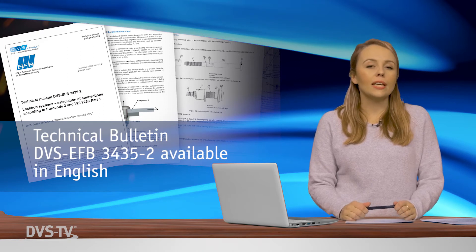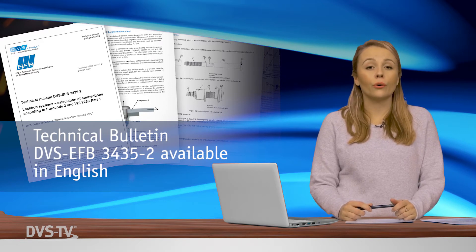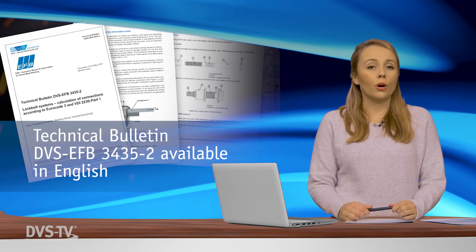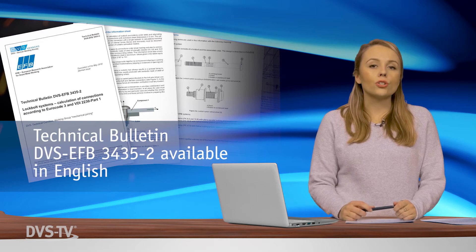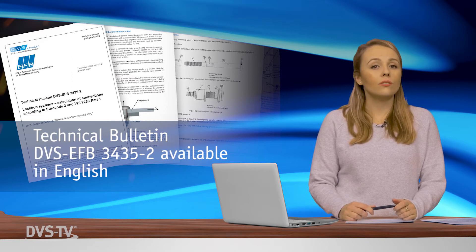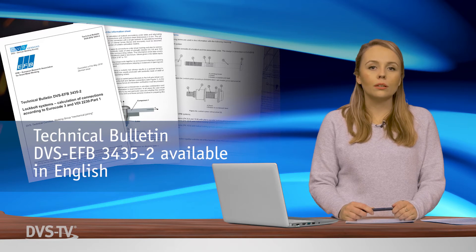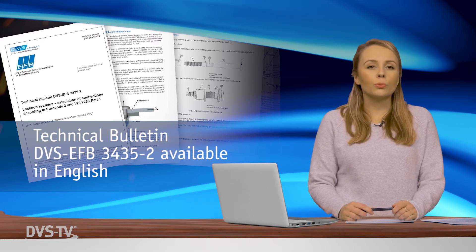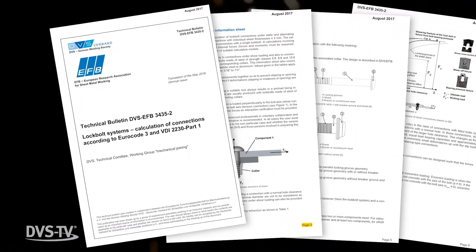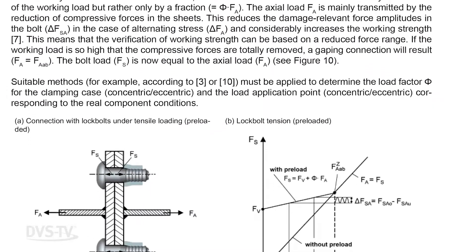The technical bulletin DVS EFB 3435-2, Lock Bolt Systems: Calculations of Connections According to Eurocode 3 and VDI 2230 Part 1, is now available in English. It deals with the calculation of lock bolt connections under static and alternating stress. The rules pertain to connections with individual sheet thicknesses greater than or equal to 3 mm. The calculation method relates to connections with a single lock bolt, applicable to connections subjected to shear and tensile loading using lock bolts made of steel in strength classes 5.8, 8.8, and 10.9 according to DIN EN ISO 898-1.